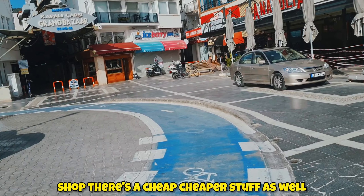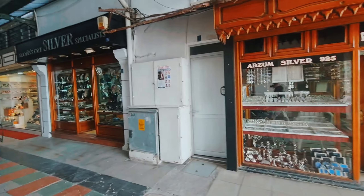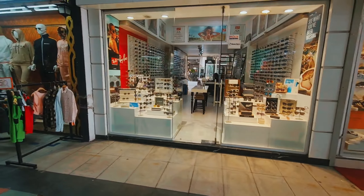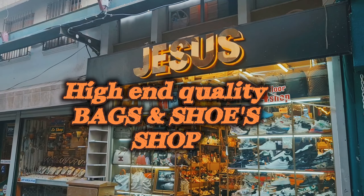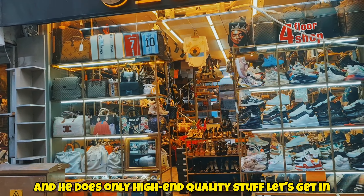This entry is called Number 45 — you can enter just from here. Let's go together and have a look. When we enter, there's a jewelry shop, a silver shop, another silver boutique — it's actually called a boutique — a glasses shop, an optician, and a Turkish delight shop with real Turkish delight, not fake. I'll show you what's inside. You've been asking me about the high-end quality leather bags and shoes — where is it? Just right here.